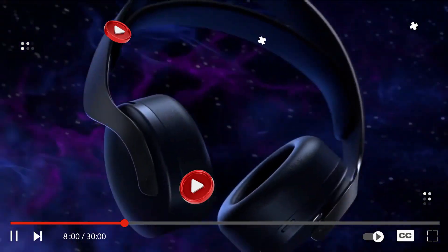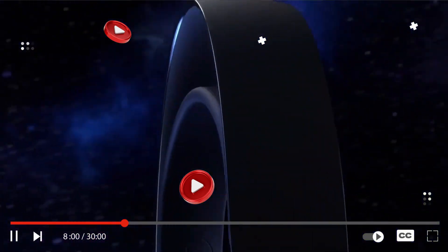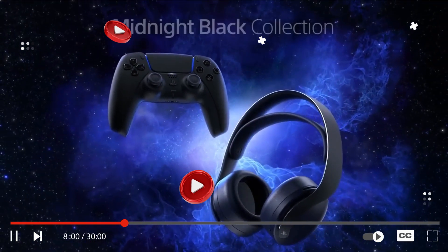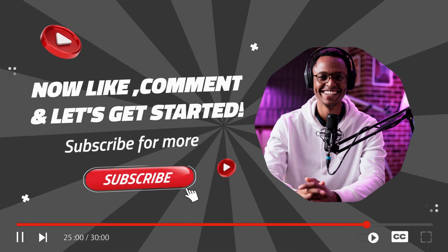Recently we made a ranking of top over-ear headphones in 2023, and this was not among them — not because it's not good, but because we feel like this is the best in the field of gaming and that's just it. Do make sure to check out the ranking video, and before we begin, don't forget to like, comment, and subscribe.